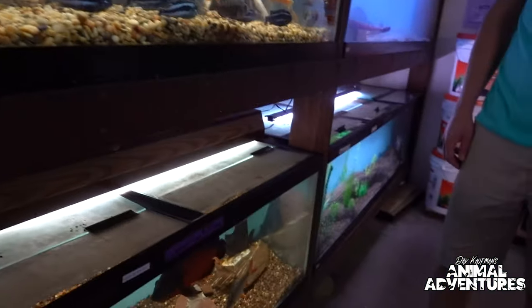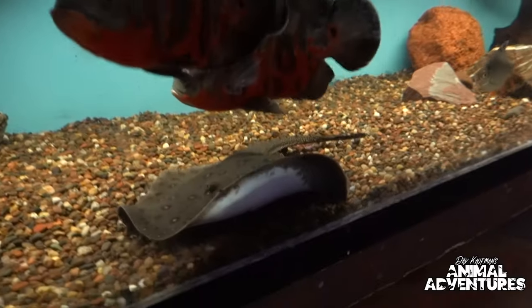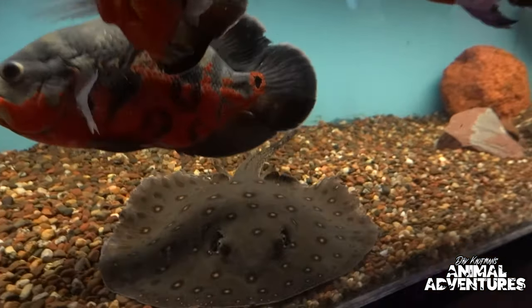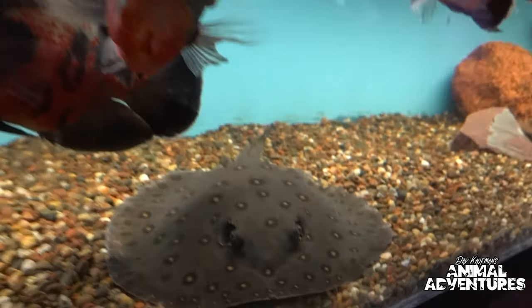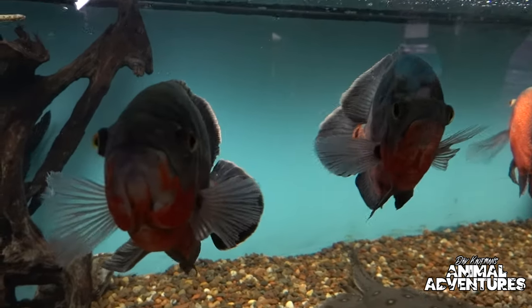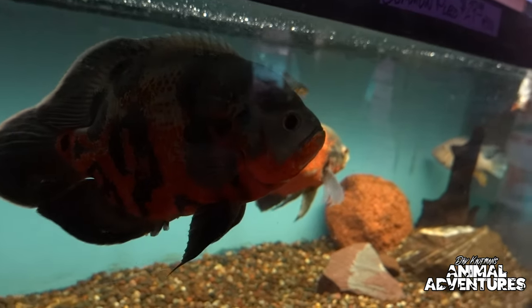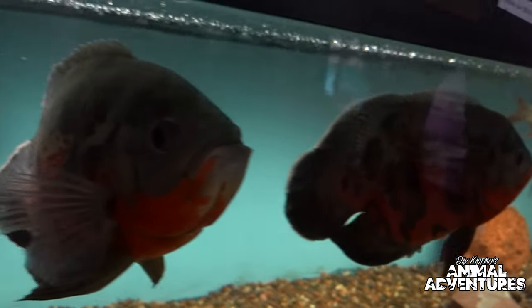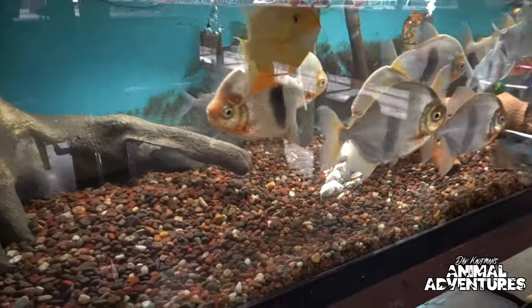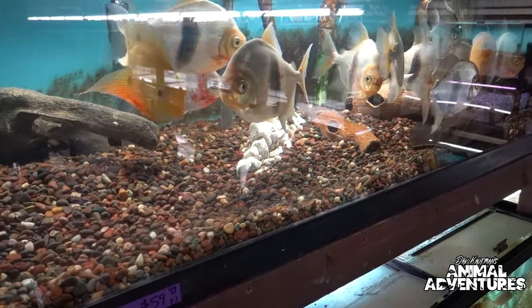Down below there's another stingray — that's a male we rehomed for a customer — as well as a bunch of big oscars. That's another one people outgrow a lot of fish tanks with. We go ahead and rehome them and find places for them to live. A lot of people expect fish to stay small or grow only to the size of their tank, but when you see a fish that big it's obvious they keep on growing.